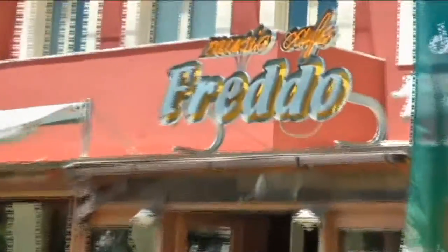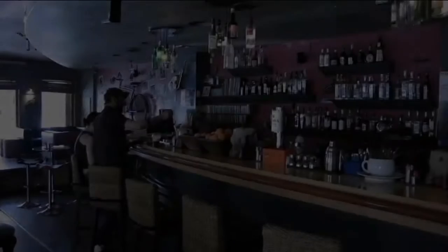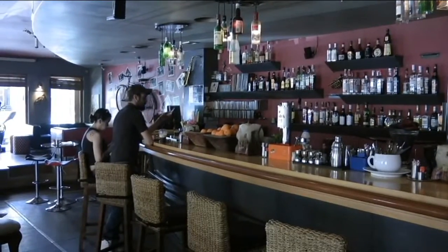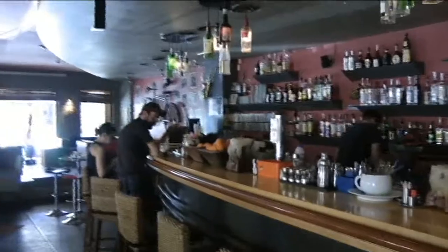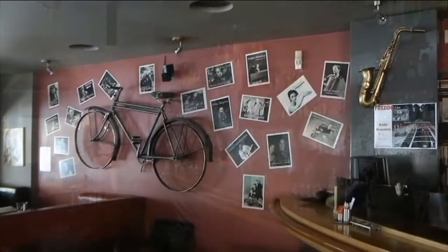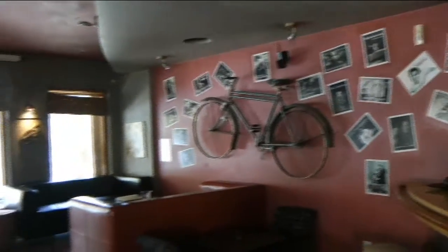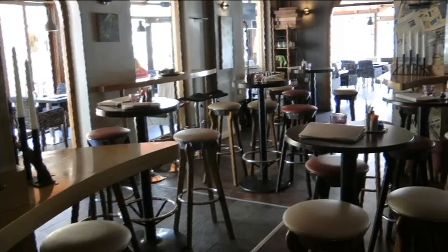And next door is Freddo's. This is a little bit upmarket bar — it's a place to go and see and be seen. It's very, very nice. Good measures actually in here. Well worth a visit. Very nice inside.